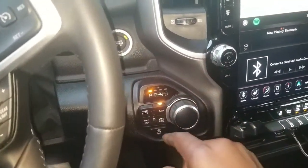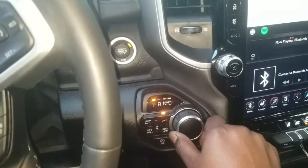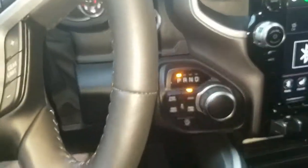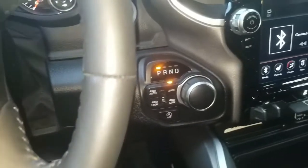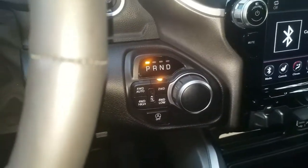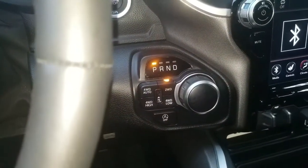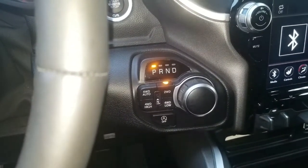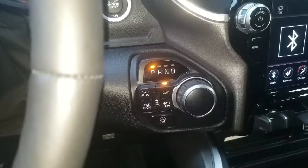Dial gift shifter here — for park and reverse you just turn it. The truck has four-wheel drive auto, two-wheel drive, four-wheel drive low, and four-wheel drive high. When I towed with that truck, I had four-wheel drive low and then four-wheel drive high.